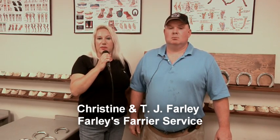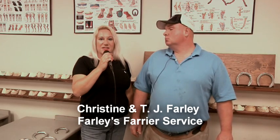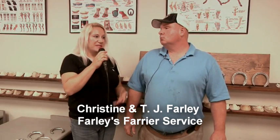This is Christine Farley for Talk of the Trek, and today we're going to be discussing the basics of shoeing racehorses. This is my husband, TJ Farley, who has 20 years of experience, and we're going to try to answer some of the basic questions.